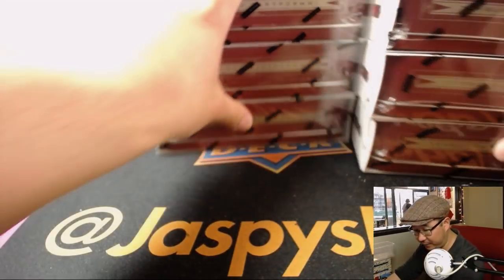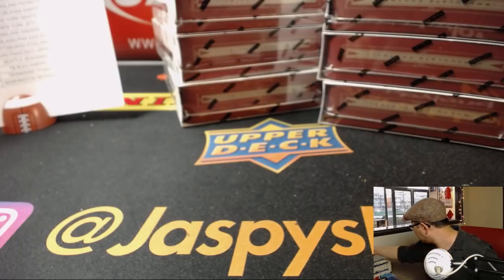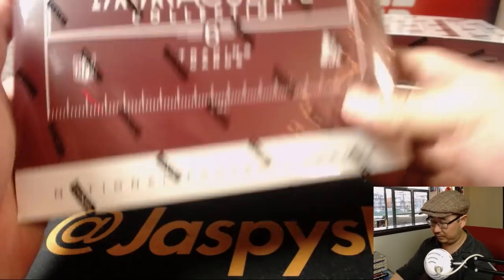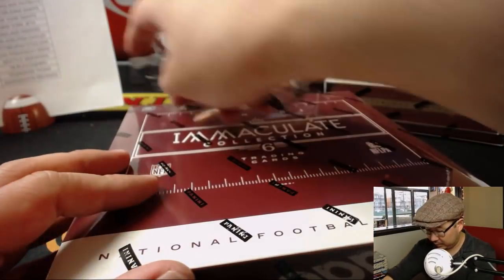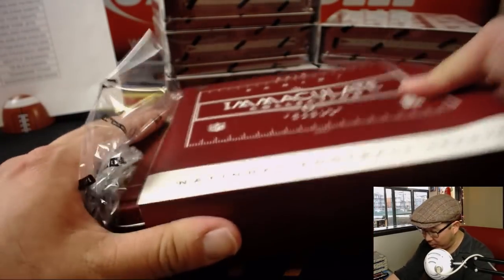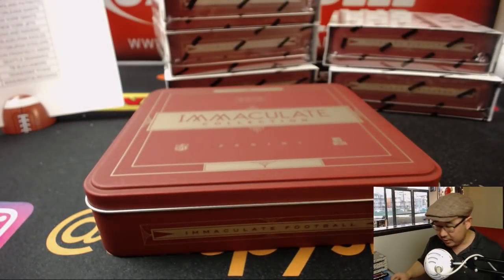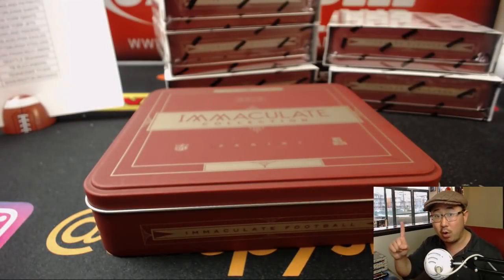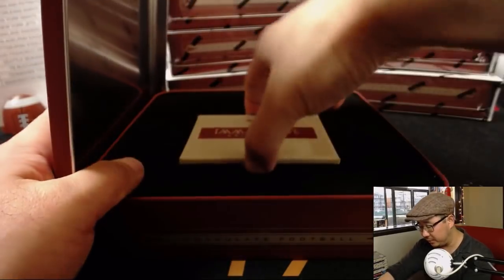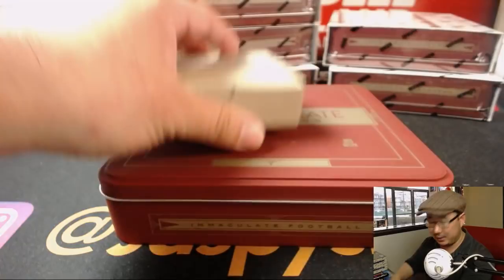So now let's do this. This is a fun one — nice blast from the past. We are out of Immaculate Football from this year, 2016. We only have two boxes left, and those are the one-box breaks on jazbeeshobbyland.com. So if you're itching for a little more of this stuff, we do have a couple more one-box breaks left.